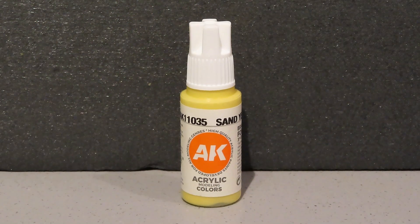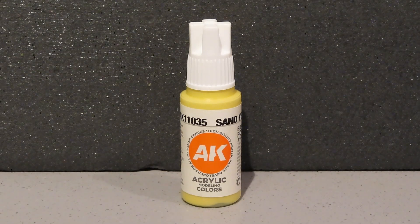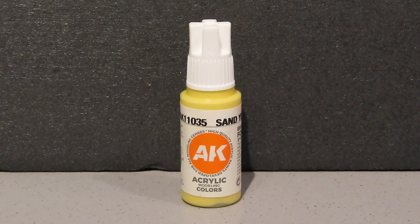Believe it or not, I did not get this paint — this sand yellow — when I bought the rattle can sand yellow. It was a bit daft: one company was selling the rattle cans, so I got them from there, but they weren't selling the individual pots of paint, so I had to get that from somewhere else. This is just, as I say, sand yellow — hopefully it will match the colour from the can, so that if I have to do any touch-up on the armoured car, it won't stick out like a sore thumb, though it is a different shade.